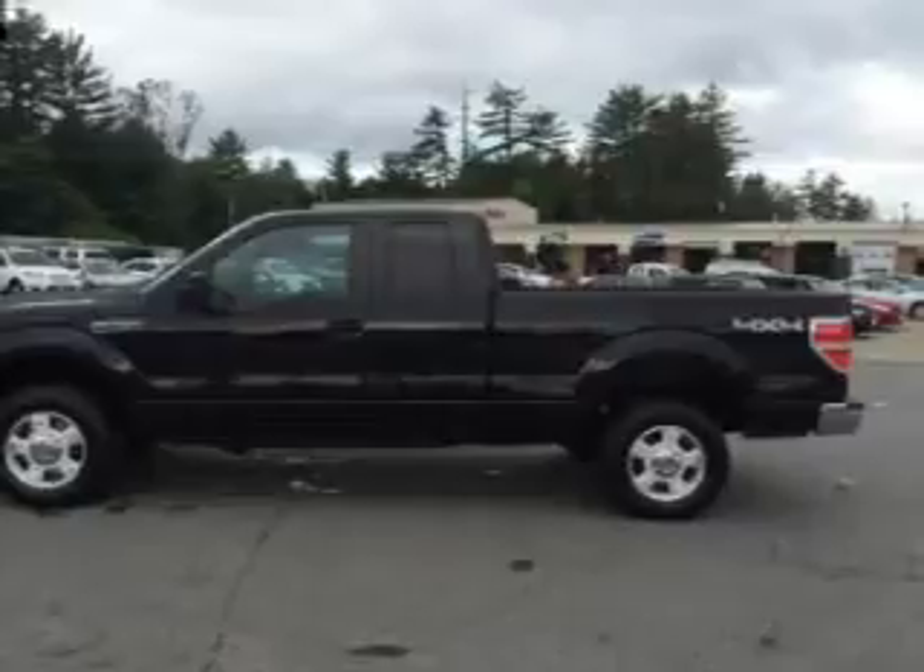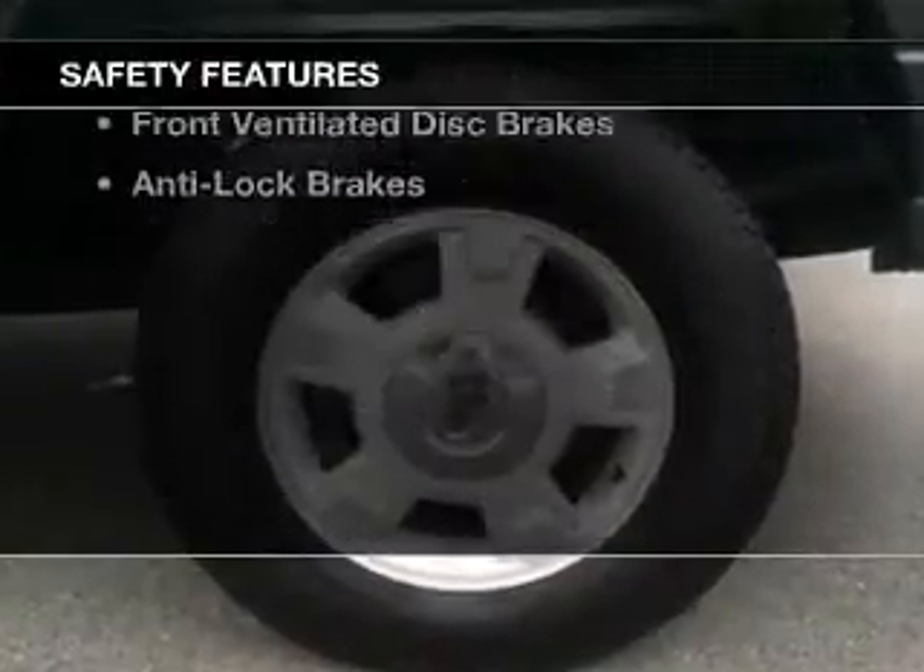Power door locks, power windows, power mirrors, power steering. Safety was made a priority with these features.